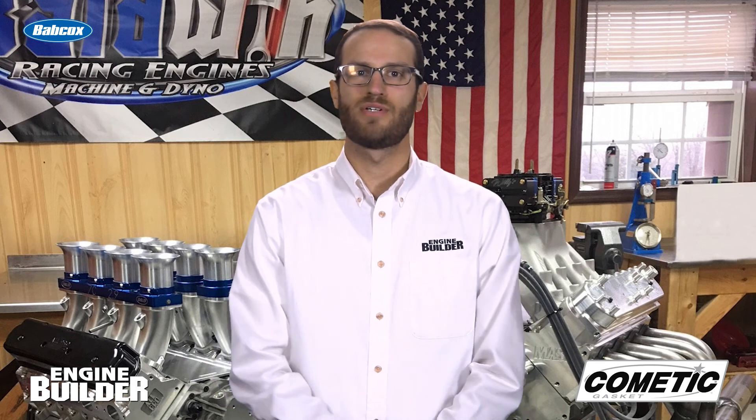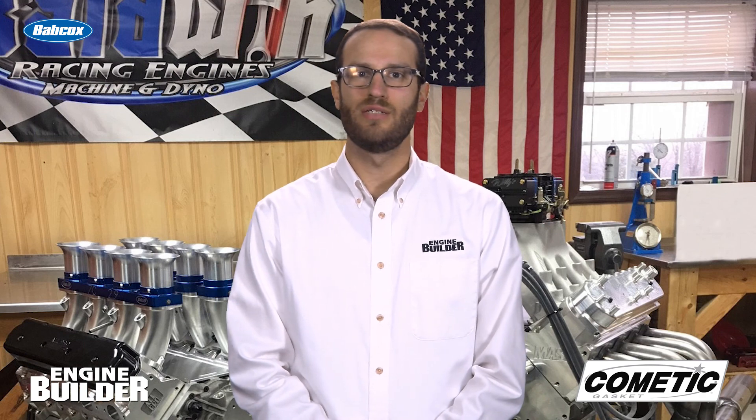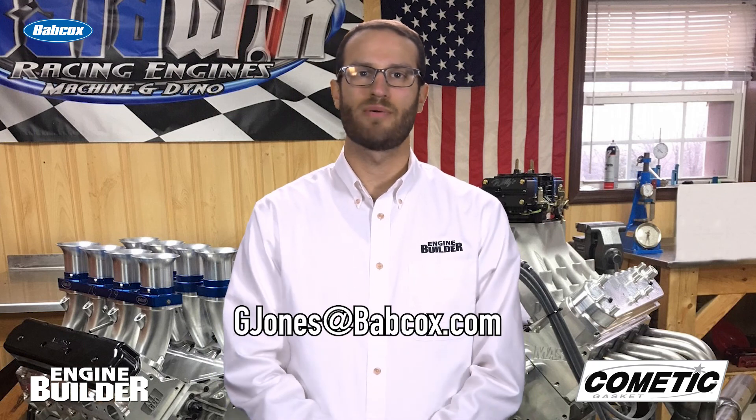Well, that does it for this episode of Engine of the Week. If you have an engine that you'd like to see featured, email me at gjones@babcox.com. See you all next time.